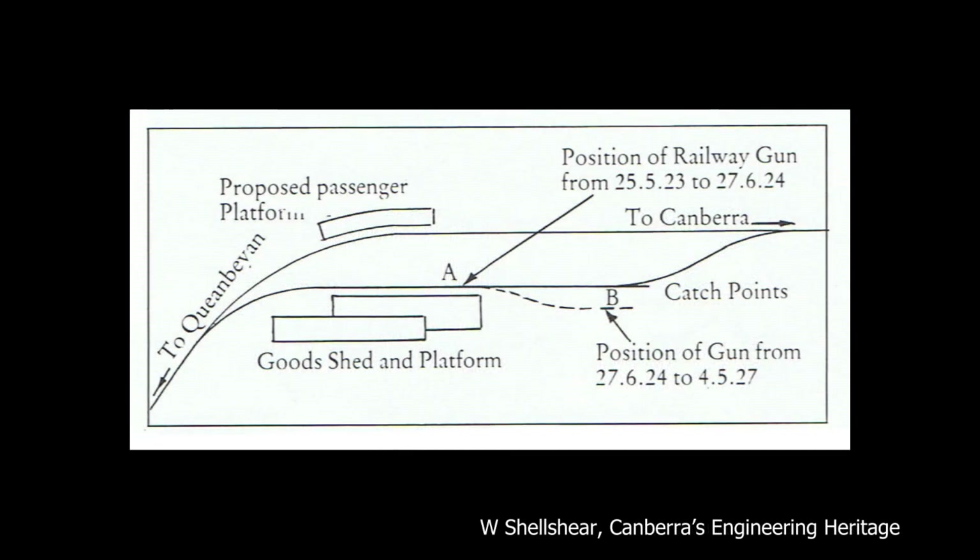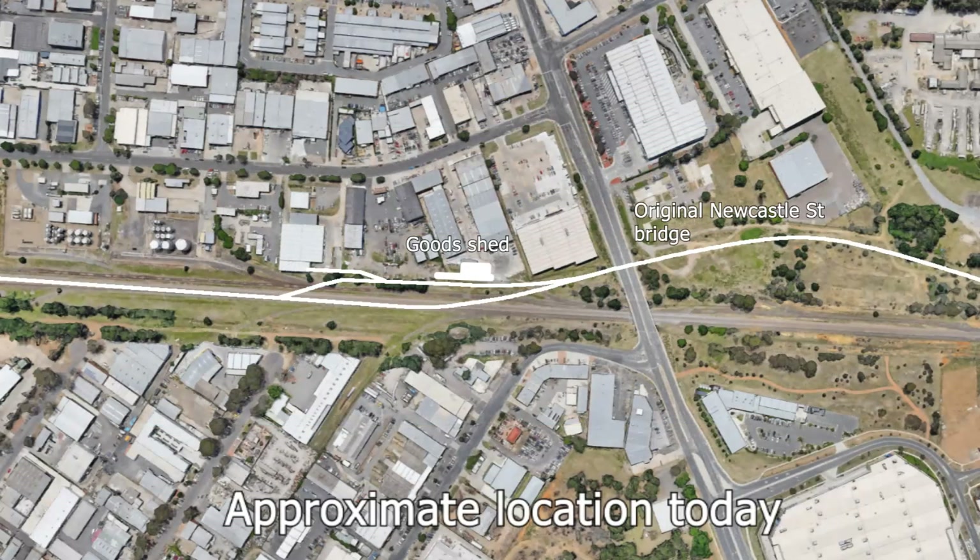The railway provided a short goods platform and siding at Molonglo, with plans for expansion. This would have included a passenger platform and stockyard for loading livestock. These never eventuated, and the siding was closed along with the camp it served.